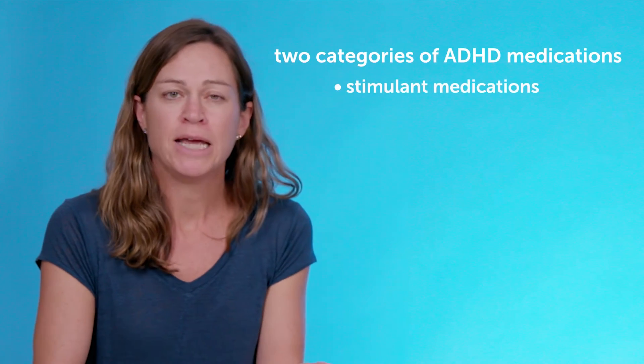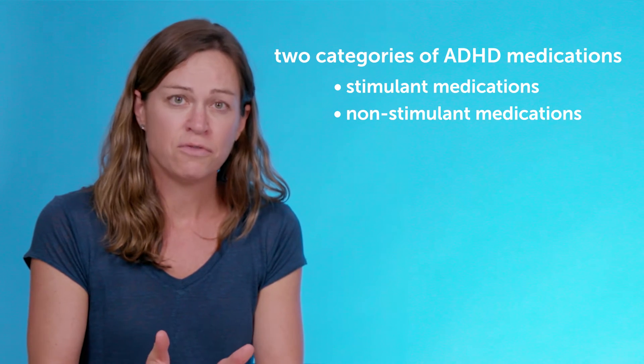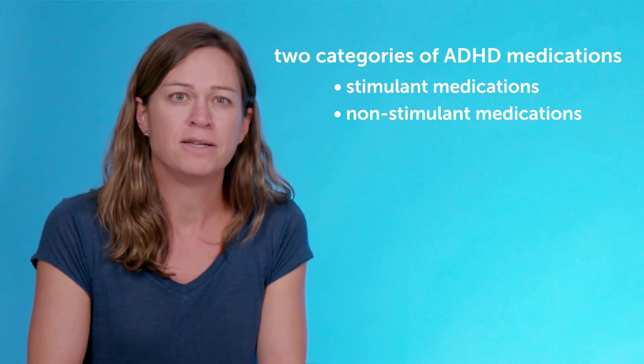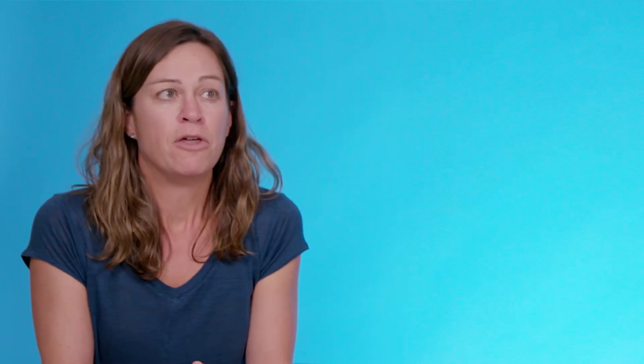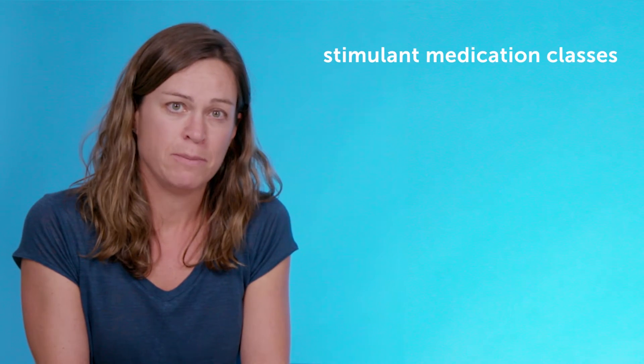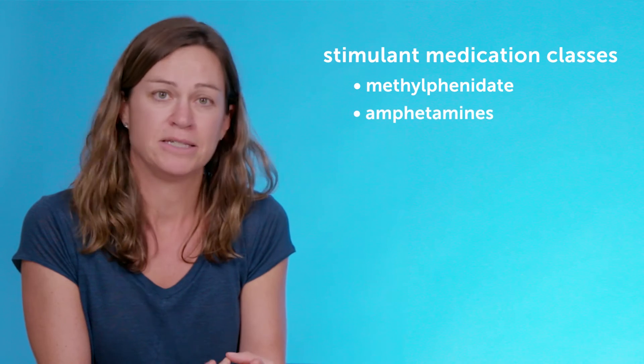In every episode, we discuss research related to ADHD, and we talk about how you can apply the findings with your own family at home. So as Dr. Harstad said, we'll be talking about medications for ADHD today. ADHD medications generally fall into two categories: stimulant medications and non-stimulant medications. There are a few different classes of stimulant medications — those include methylphenidate, dexamphetamine, and mixed amphetamine salts.